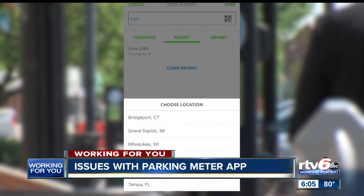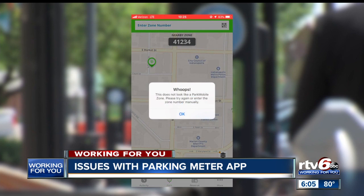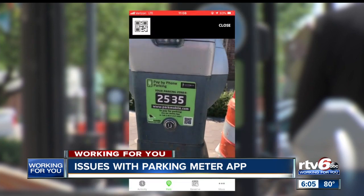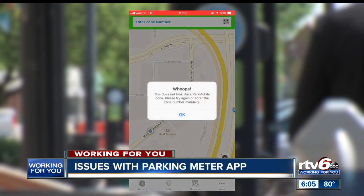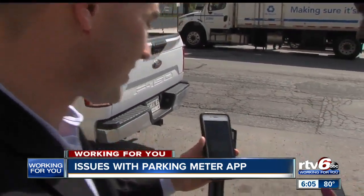Take this for an example: entering spot 5020, which is right outside the City-County Building, brings up a list of cities but Indianapolis isn't included. You're also supposed to be able to scan the QR code on the spot sign, but it doesn't work either. In fact, none of the QR codes came up on any of the spot signs we tried around the city.